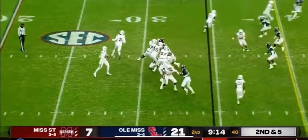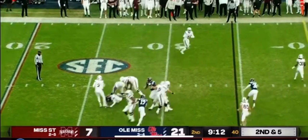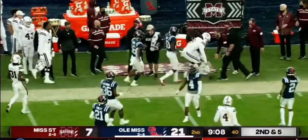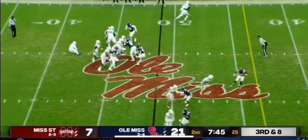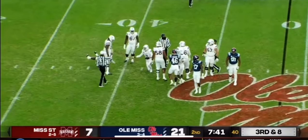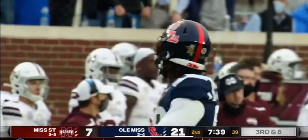Got some red sleeves on underneath the Navy jersey. Rogers flicks it out of the backfield to Osiris Mitchell. Pressure coming, Rogers goes down. And a missed opportunity for Mississippi State.